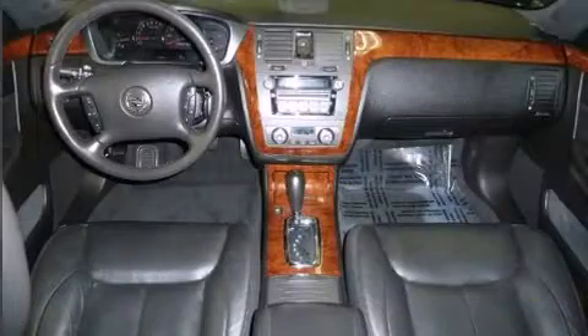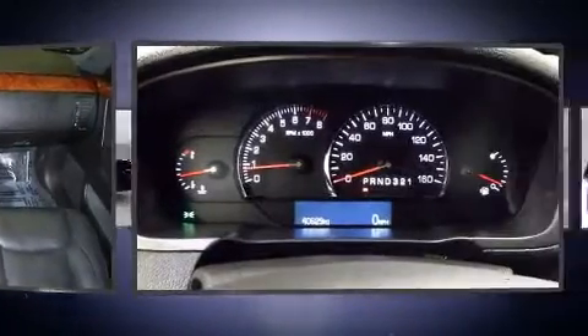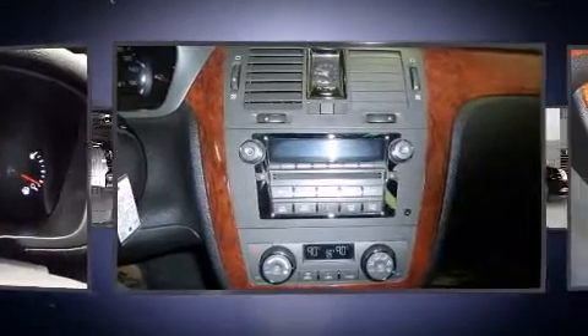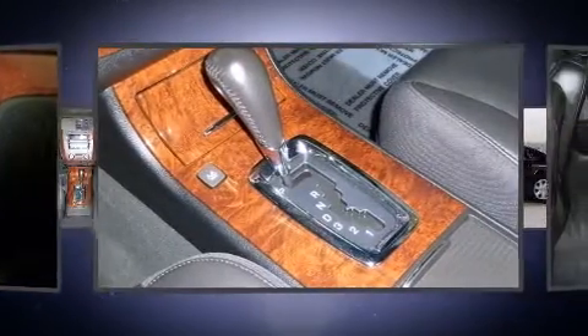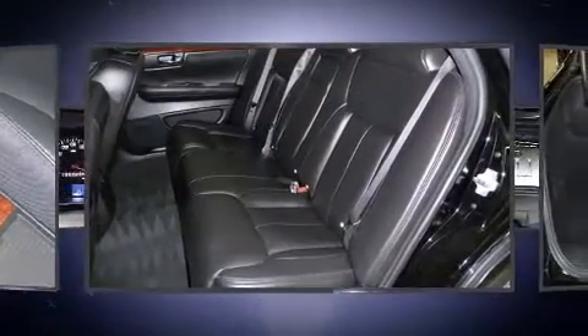Cadillac also prioritized safety and security with features such as dual front impact airbags, front side impact airbags, traction control, a panic alarm, OnStar, and four-wheel disc brakes with ABS. Safety and maximum capability are assured via self-leveling rear suspension, which maintains optimal driving geometry.